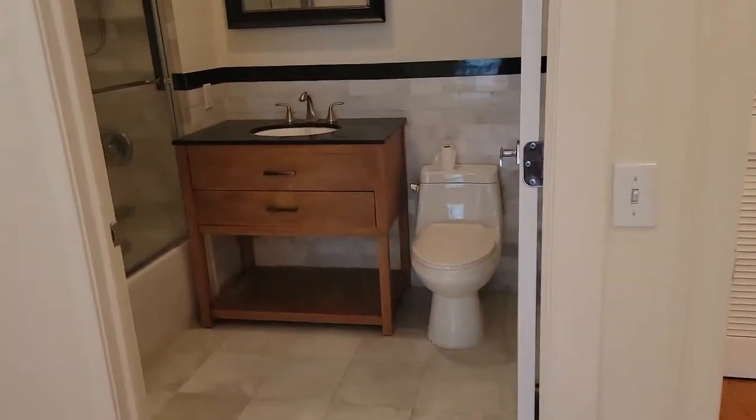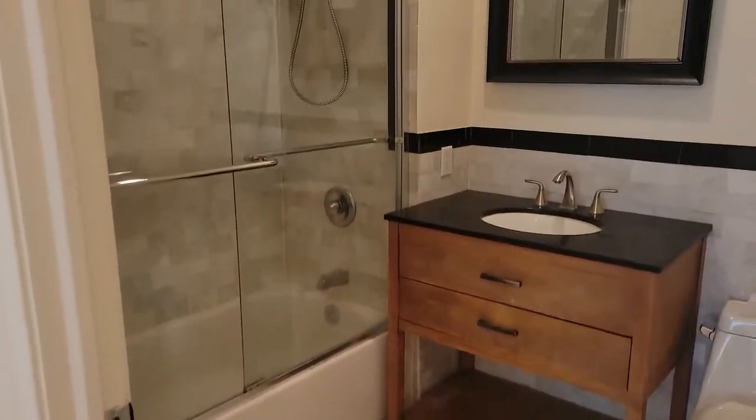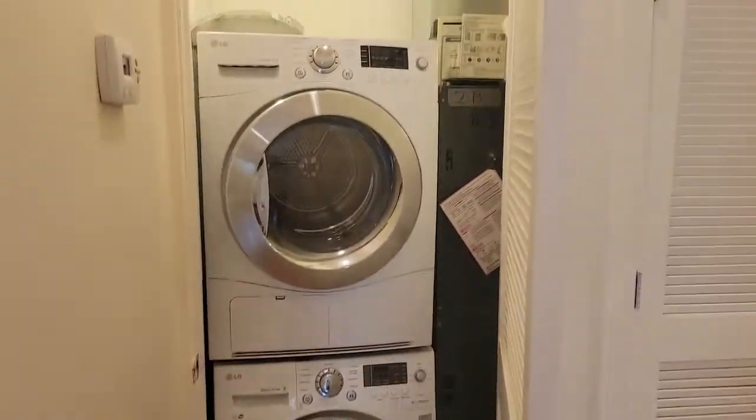Taking a look at the master bath, and opening this door reveals a full-size double-stack washer and dryer in the unit.